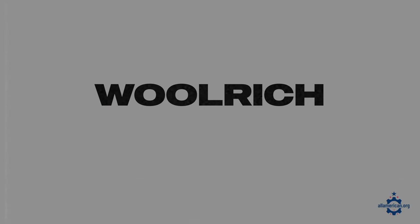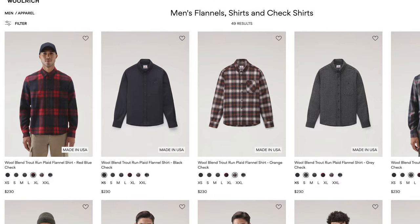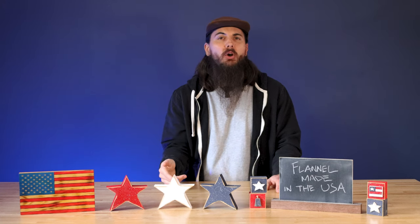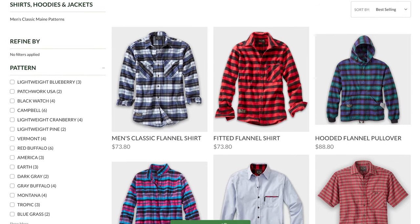A couple more brands to round us out: Woolrich has a few American-made flannel options in their store and they have a specific page highlighting them, which I'll link to in the description below. And then the Vermont Flannel Company is also an okay option — they source their fabric from Europe but are doing all of their stitching and final assembly in the U.S.